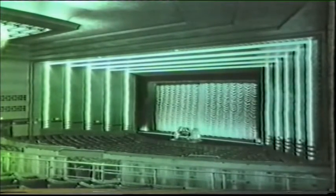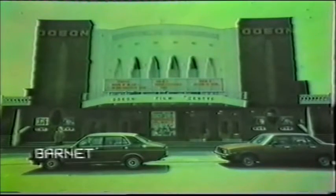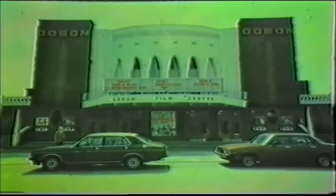The Odeon Barnet was also a cinema taken over during the course of construction, and so it bears little relation to the circuit style. Designed by Edgar Simmons, it has changed little in these 1984 colour photographs, except for the obtrusive addition of mini cinemas on the store's floor.